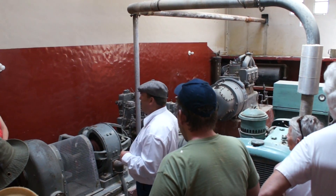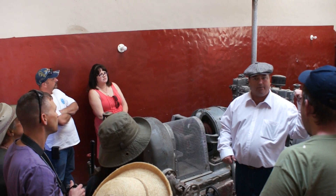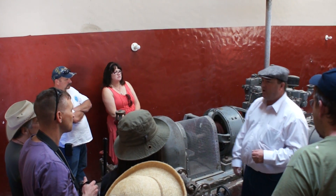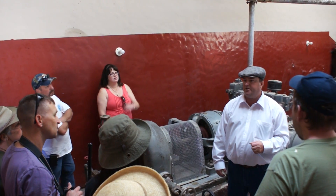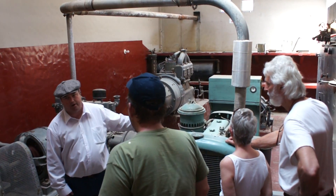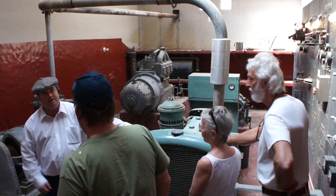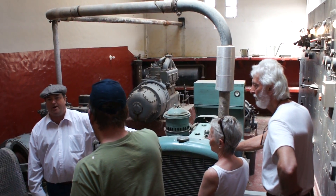Well, that one over there would have been turned on — it would have been very difficult to hear anything around while that was running. However, this system over here supplied power to the house, at least until the mid-1950s when the Gospel Foundation took over and they added this generator. This generator took the place of those over here. This system ran power to the property until 1964 when the house was put on commercial power.